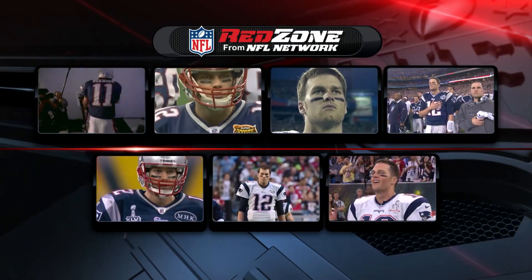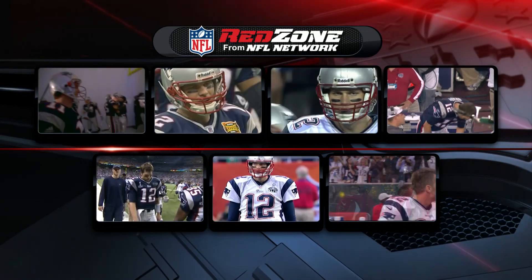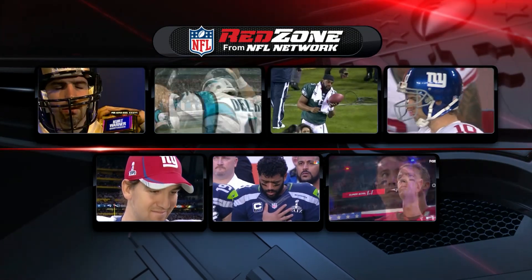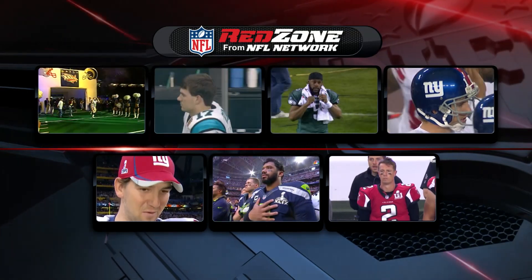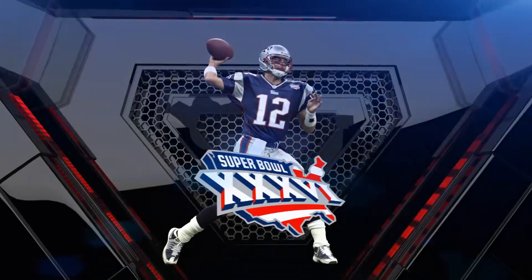Young Brady, old Brady, and everything in between — seven Super Bowl appearances, which is a lot. I do wish they would wear the Pat Patriot uniforms instead. And there are his foes for those Super Bowls: Ryan, Russell Wilson, Eli times two, McNabb, DeLome, and all the way back to 2002, Kurt Warner. Let's get to the action, shall we?